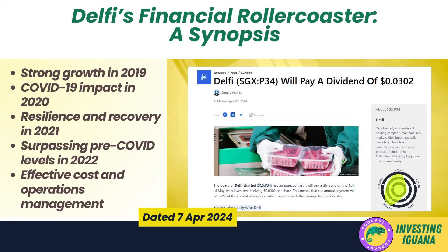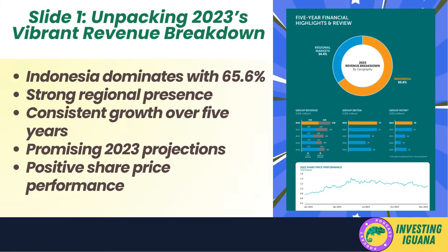Now let's talk about EBITDA — basically earnings before all the boring stuff like taxes and depreciation. In 2019 Delphi's EBITDA was looking pretty sweet at 59.6 million US dollars, but just like their net sales and gross profit it took a nosedive in 2020, dropping by 26.4%. Delphi's EBITDA made a strong comeback in 2021, increasing by 32.4% to 58.1 million dollars, and in 2022 they kept the momentum going with an EBITDA of 74.0 million dollars — a 27.2% increase. Delphi seems to be a company that can weather the storms and come out stronger.